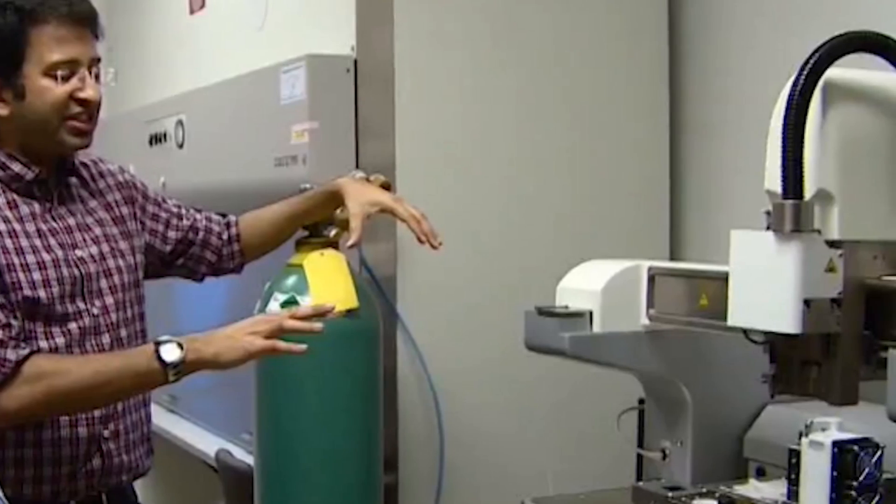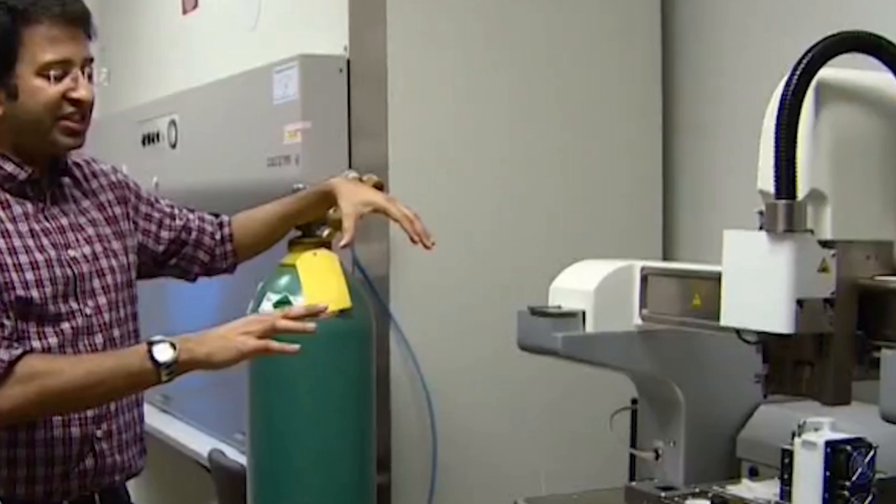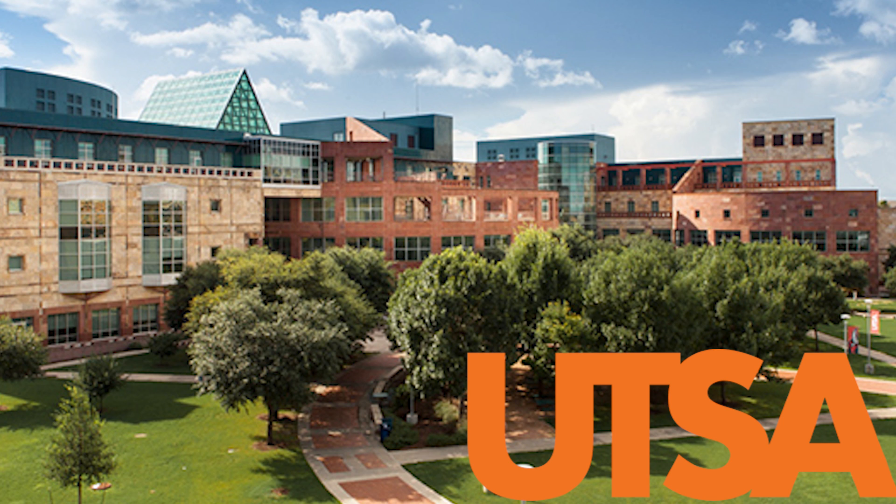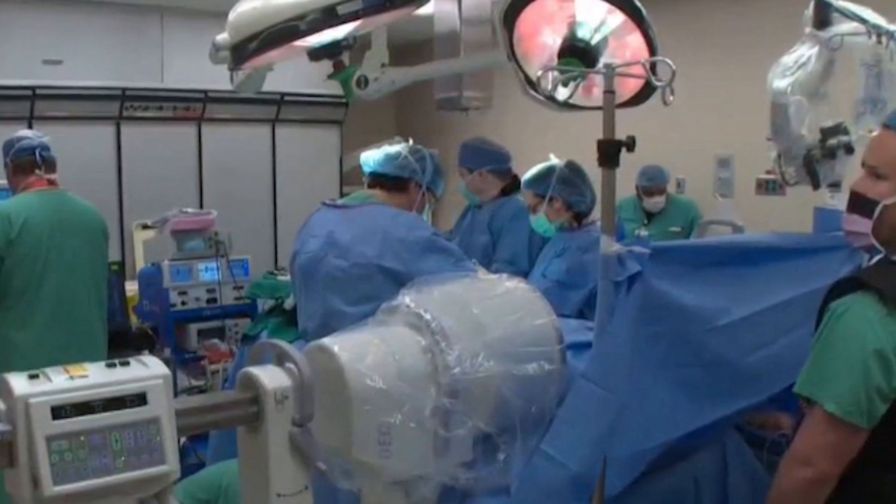A doctor predicts being able to 3D print organs by next year. Dr. Tasia Gouda, researcher at the University of Texas, San Antonio, has boldly predicted that the medical community will be able to print organs using 3D printing and bioprinting within the next year for medical research.